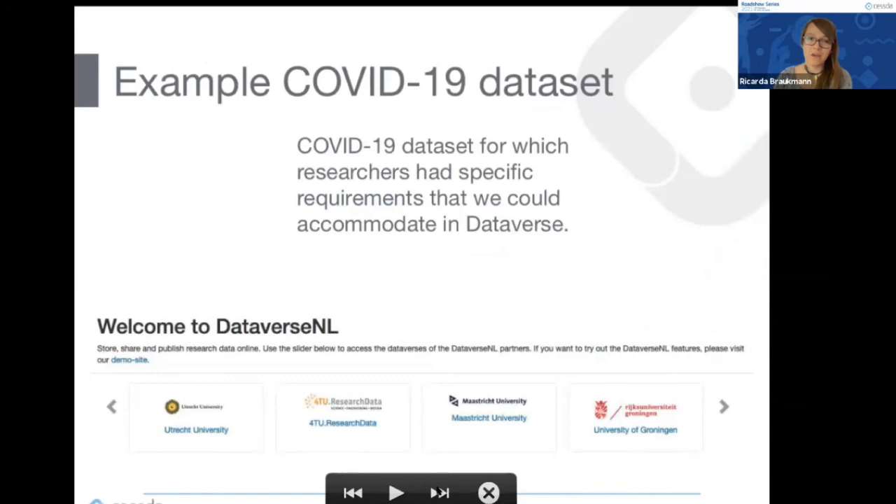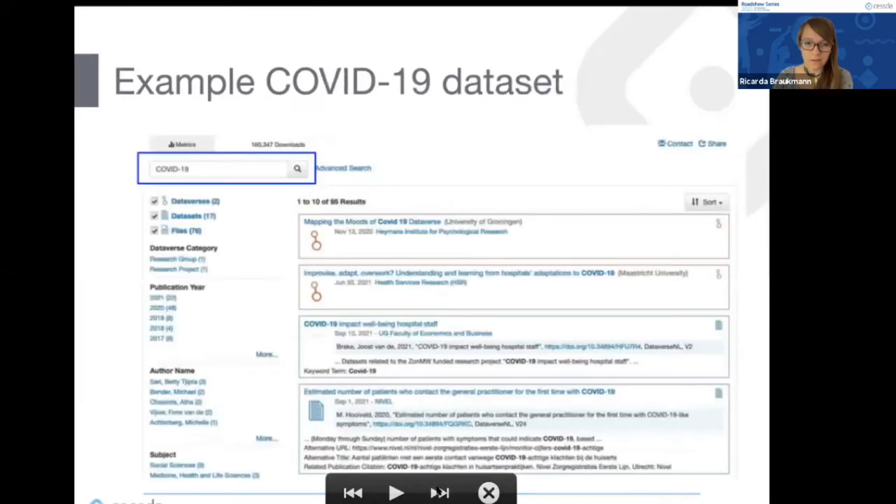I want to give an example of a COVID-19 dataset managed in Dataverse. Researchers from the NIVEL institute approached DANS with specific requirements — they were collecting datasets updated on a weekly basis, so they needed an instance where they could upload and publish datasets every week. Our previous archive did not have an easy versioning option, so we set up a Dataverse environment specifically for this research group.